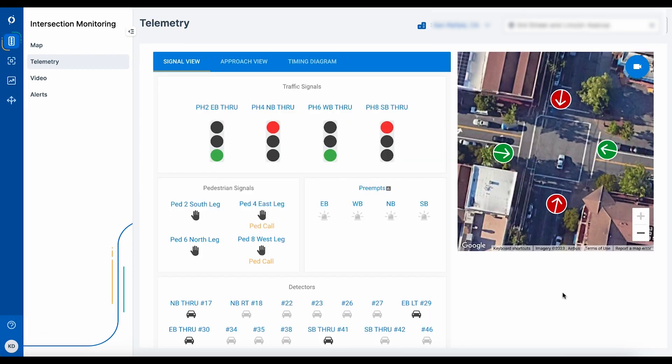In the intersection monitoring application, you can view the live telemetry to see the controller registering the event and giving the right-of-way to the fire truck. Here we see the preemption call come in from the eastbound approach. The traffic signals then change to allow the safe passage of the fire truck through the intersection.